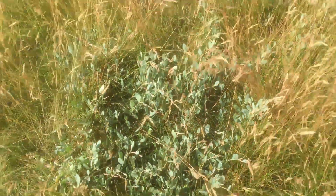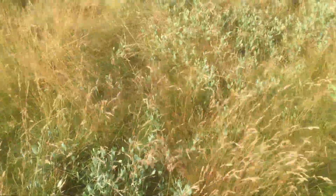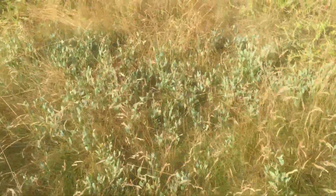Sea purslane is found not only over Europe but also in Western Asia and parts of Africa. Once you see it and know what it is, you can recognize it all over the place.